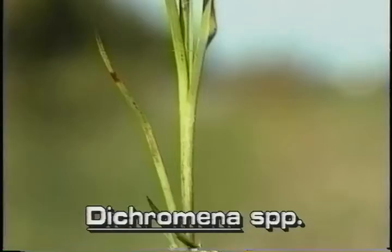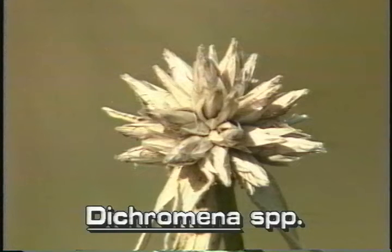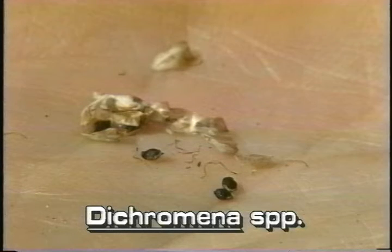Star rush leaves arise from the base of the plant; they are narrow and pointed. The inflorescence of star rush is a head-like cluster of whitish spikelets. The upper spikelets enclose yellowish flowers. The fruit is a two-sided brown nutlet.